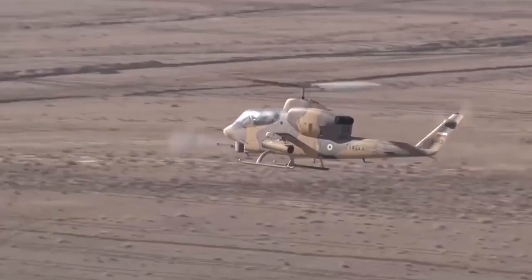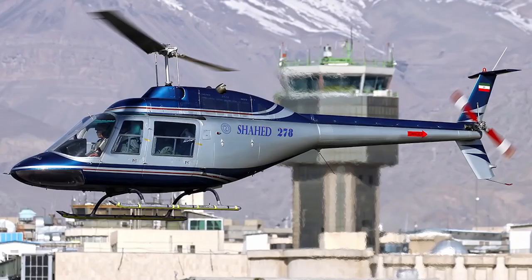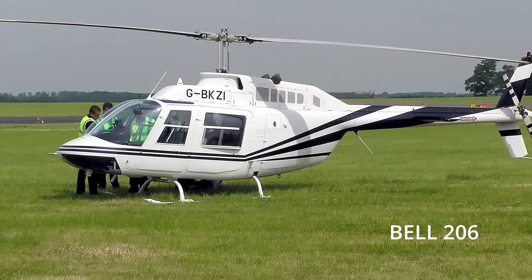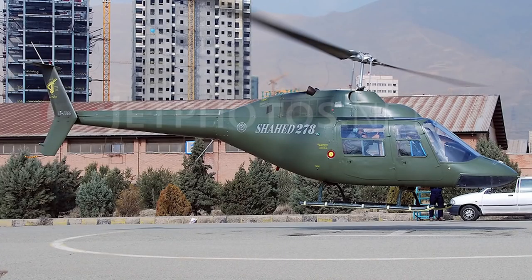The Iranian military industry started to work on these helicopters, and the Shahid 278 first appeared in 1997. In 2002, this helicopter was officially introduced. Of course, everyone knew that this helicopter was based on the Bell 206. The Iranian military industry continued to develop it, and in 2009, the Shahid 285 appeared.